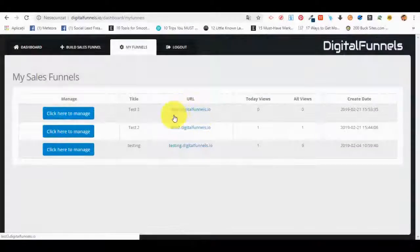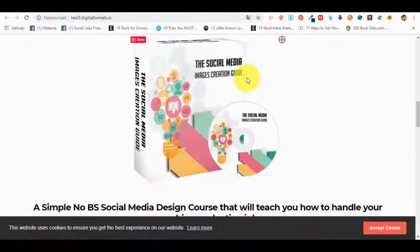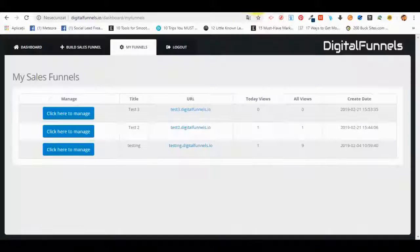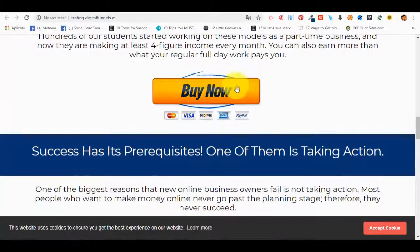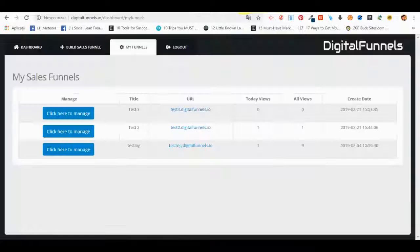Now let me show you how a test funnel with a digital product looks. This is the sales page — we have no payment buttons because we haven't generated any yet. Here's one which has a PayPal payment button — it looks good. I've added a PayPal button here, and if I click on it I'll be redirected to pay with PayPal. Very simple.